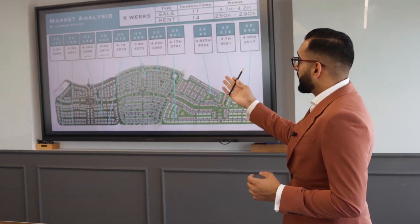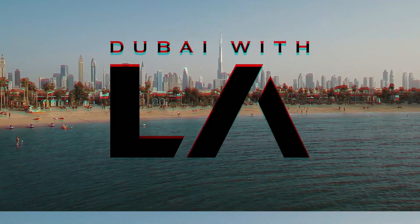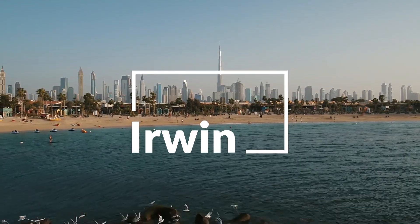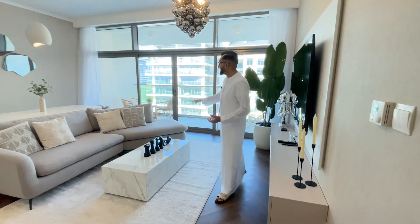Welcome. Today you join me in Dubai Hills and we're having a look at this two-bedroom apartment in Mulberry. It's situated on the park so you have an amazing view which we'll get to in a second. 1,306 square foot.